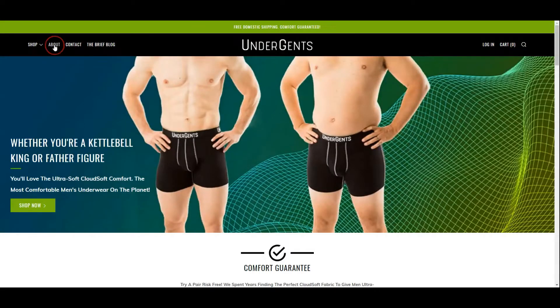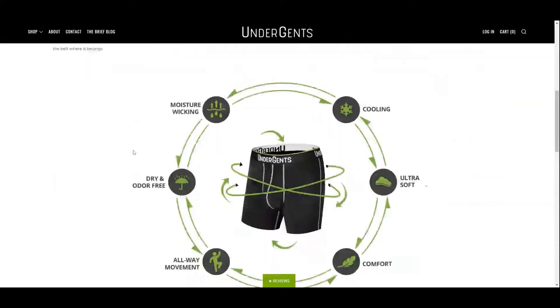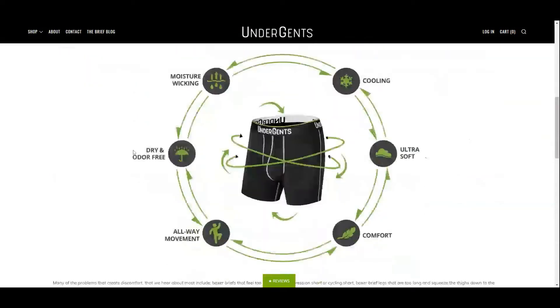UnderGents is a very young and small underwear company headquartered in Scottsdale, Arizona. The company was founded in 2017 and focuses on comfort, function, and style.